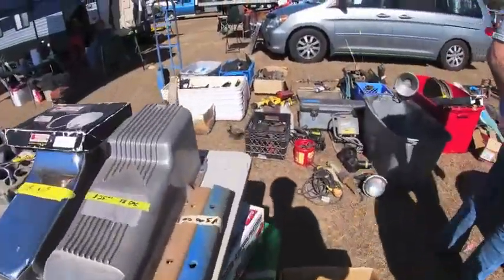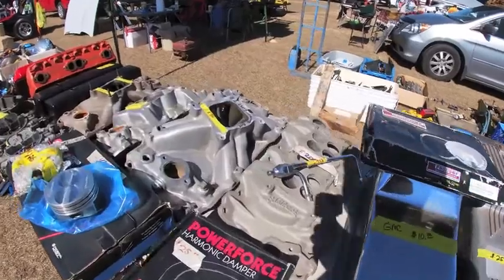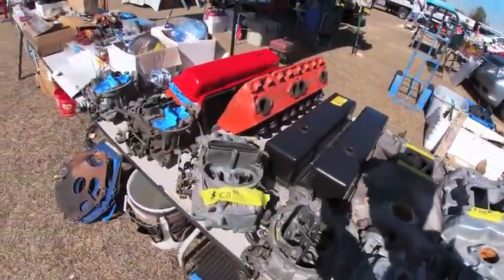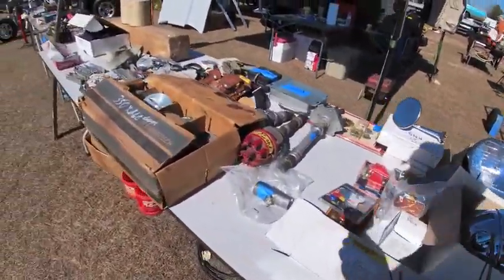While editing this video, I was looking through some of this and I'm surprised at how much stuff I actually missed — like that balancer for $25. Or a little further down here, there's two quadriga carbs for $5 a piece. Why did I not see those?